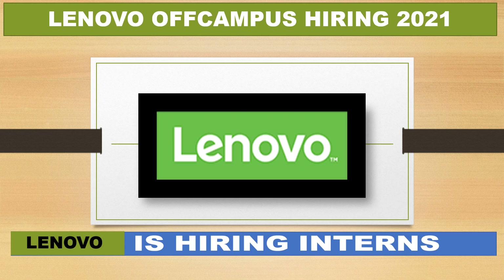Hello, everyone. Welcome to Fresh Learning Academy. In this video, I will tell you about the internship opportunity with Lenovo.